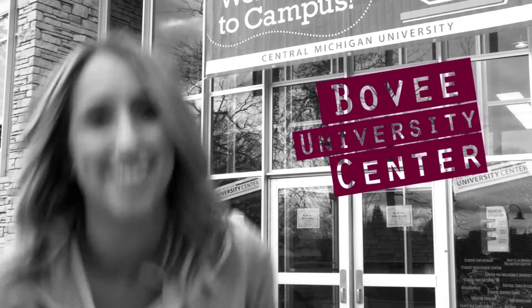We are about to enter into the center of CMU's campus. What I'm about to do is take you through the building as fast as I possibly can. Ladies and gentlemen, my fellow Chippewas, the Bovee University Center.